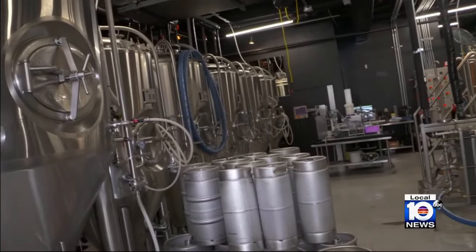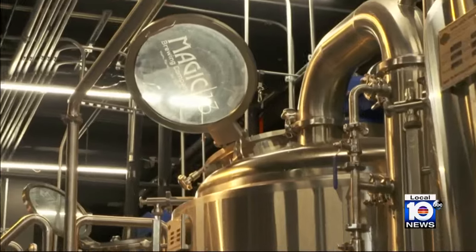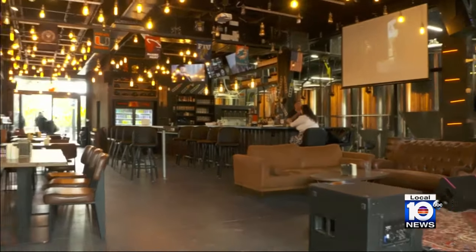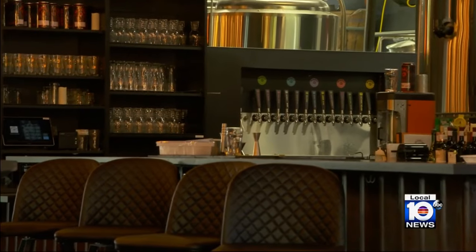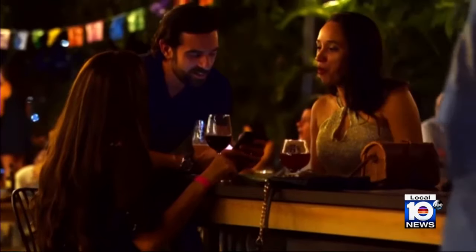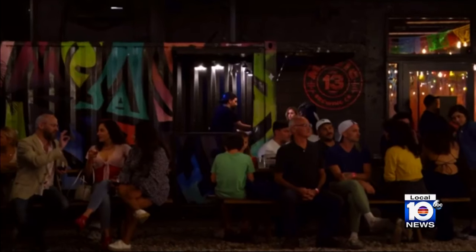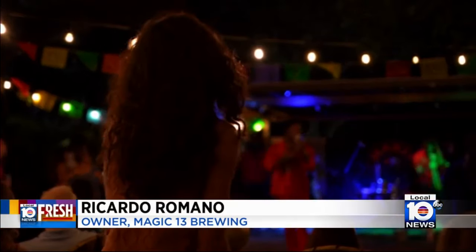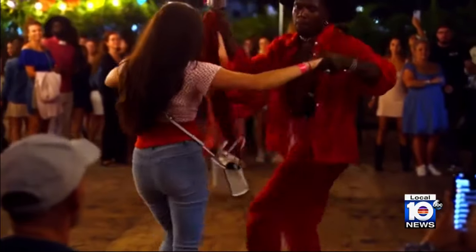They brew about 1,200 beers every six hours. The in-house brewery can be seen from the tap room, and they both sit inside this 10,000-square-foot space that also holds a bar and outside beer garden. On any given night, you can catch a themed event — there are two stages, one inside and one outside, always looking to create a great experience with live music.